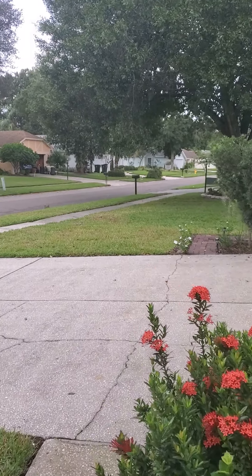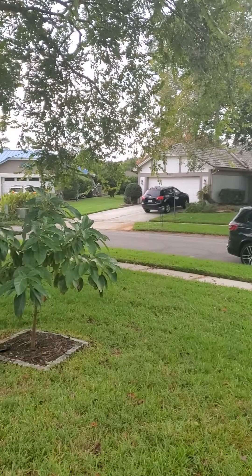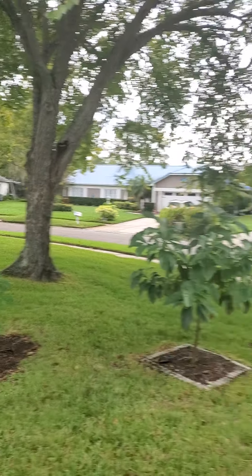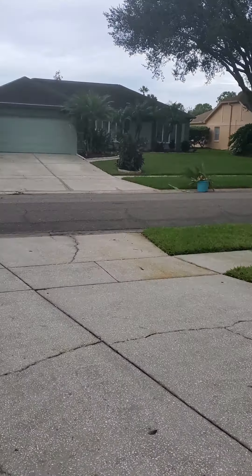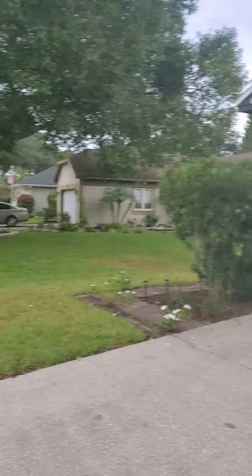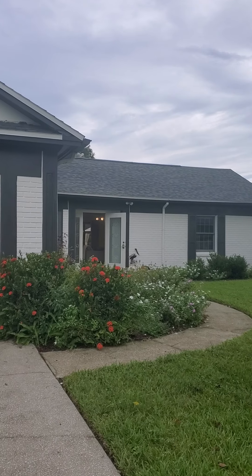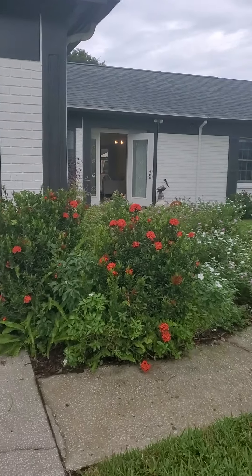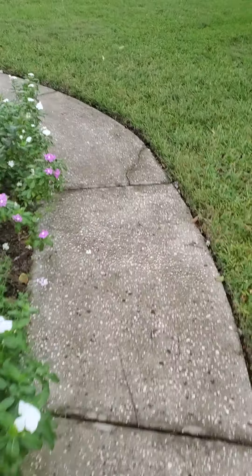I'm standing out front. Here's the street view of your neighbors — well-maintained homes. It's kind of like a horseshoe street. I'm going to walk back so I can show you the house. Well-maintained, looks like it's freshly painted. Here's the sidewalk — a little crack in the sidewalk, kind of normal.